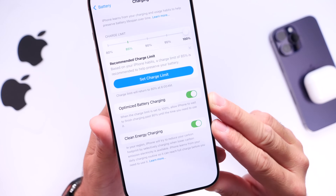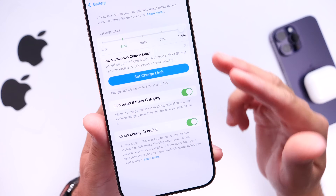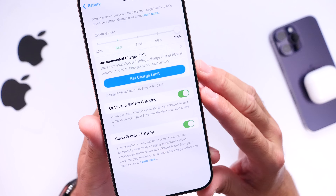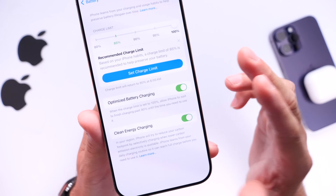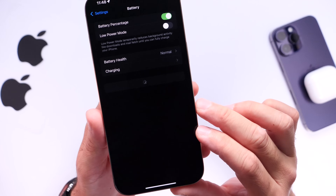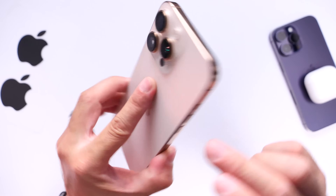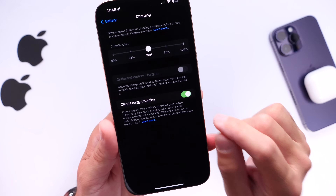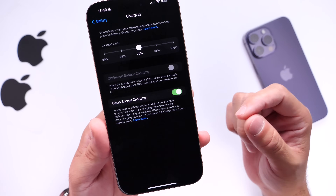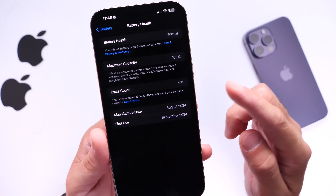Last but not least, I want to talk about the Charging Limit feature, available on iPhone 15 or later. It lets you set a specific charge limit — 80, 85, 90, 95, or 100 percent. You can enable it by going to Battery, then Charging Options, and setting your charge limit. I've had mine set to 90 ever since I bought my iPhone 16 Pro Max, and the major difference I've noticed compared to the iPhone 14 Pro Max is significantly better battery health, performance, and extended battery lifespan.